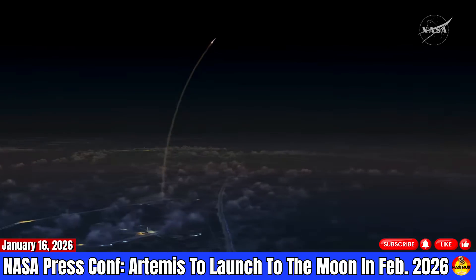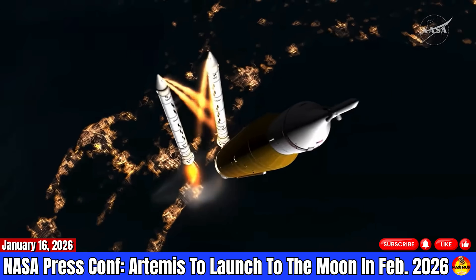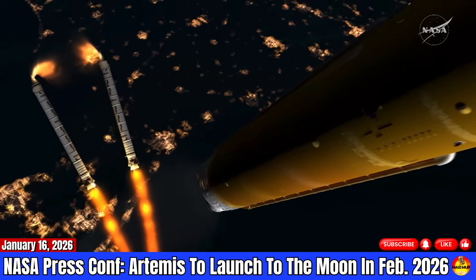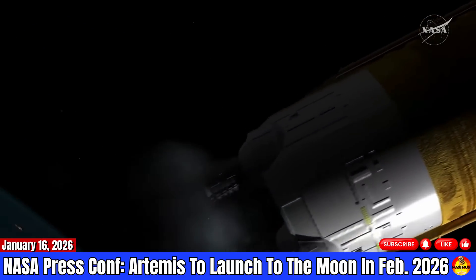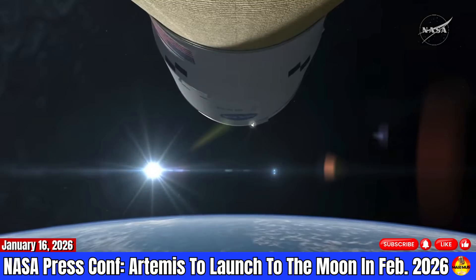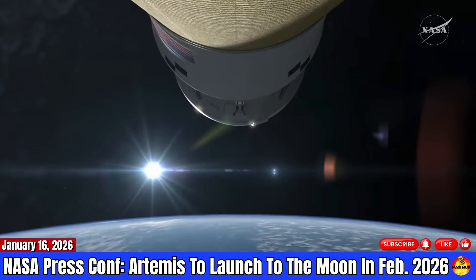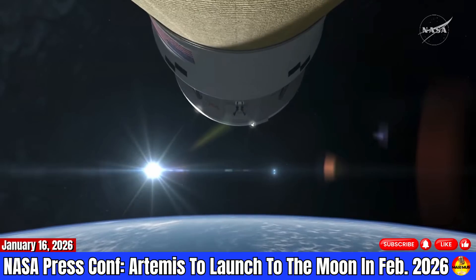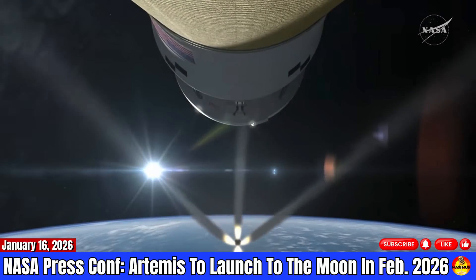It's going to be a monumental day. We're really looking forward to it. We'll get the boosters jettisoning a couple of minutes into launch, and then the core stage will boost the upper stage ICPS and the Orion spacecraft into orbit. At that point, we'll actually separate from the core stage and then go ahead and deploy the Orion solar arrays, setting ourselves up into a low Earth orbit to start.